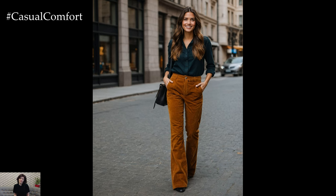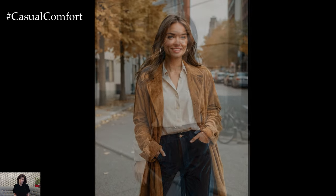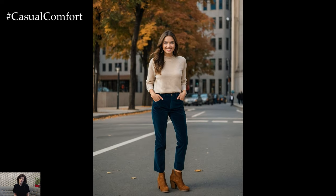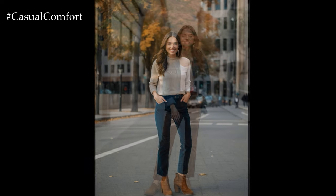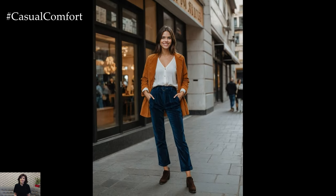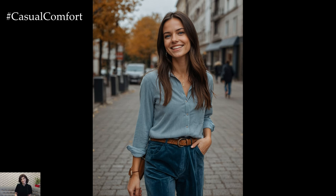Corduroy pants are a must-have for fall 2024, offering both comfort and style in a variety of looks. Whether you're aiming for a casual, everyday outfit or a more polished ensemble, corduroy pants provide the versatility and warmth needed for the season. By incorporating cozy knitwear, stylish layering pieces, and carefully chosen accessories, you can create a range of fall outfits that are both chic and practical. Embrace the corduroy trend this fall and enjoy the perfect blend of fashion and comfort.